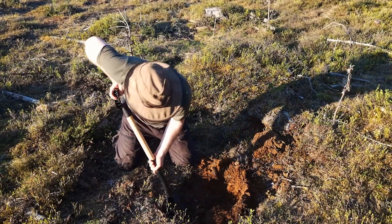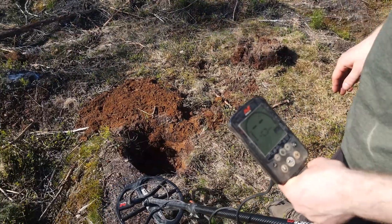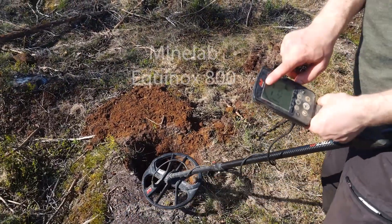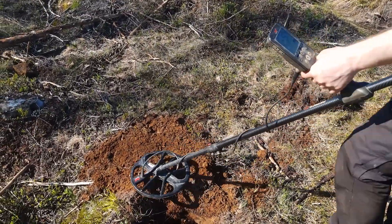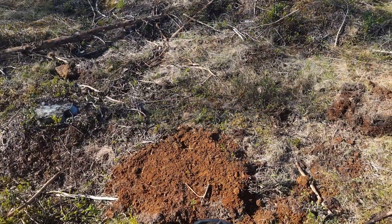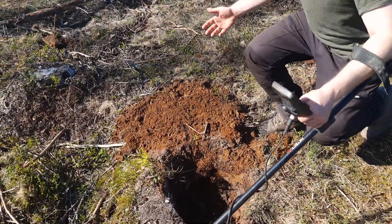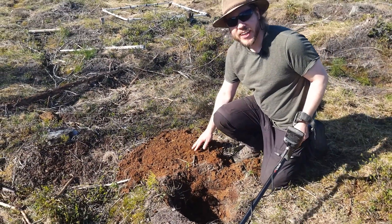We took out another metal detector — we have lots of them here. The Minelab Equinox 800, my favorite detector. Listen to this thing going bonkers. So what do we have here — a hundred tiny meteorites or something else?